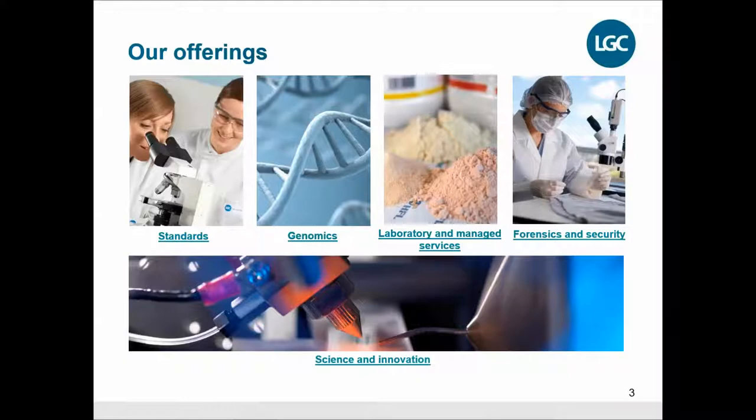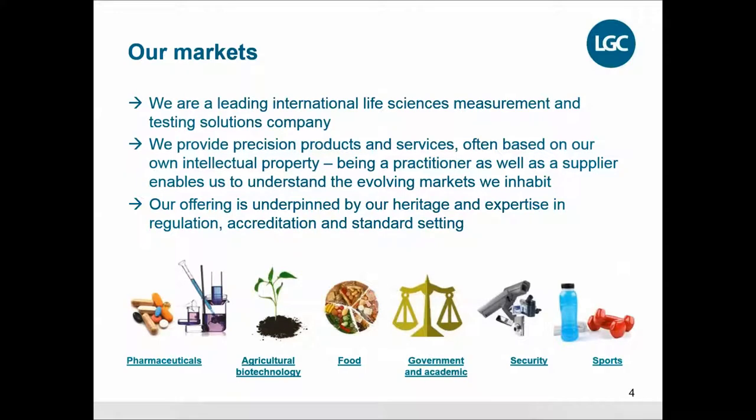Science and innovation is an integral part of the company and how we operate. The markets are international life sciences, measurements, and testing solutions. That means we have products and services that help our customers with their experiments and also making sure that they can provide their customers quality pharmaceuticals. We also help out in agricultural biotechnology, the food business, government and academic institutions, some security and some sports medicine.